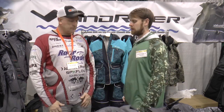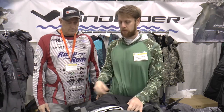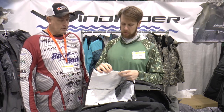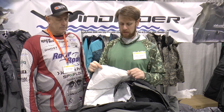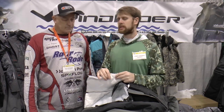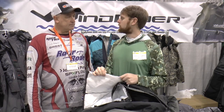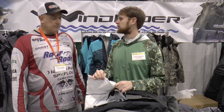People often ask how float suits work. Here we've cut a jacket open to show — there are actually thin layers of flow cell foam stitched into the jacket, and that's how float suits work. It's basically the same material that a life jacket is made of, just thinner and more flexible. It provides foam flotation to give you buoyancy, so if you go in, it's going to keep you at the surface.